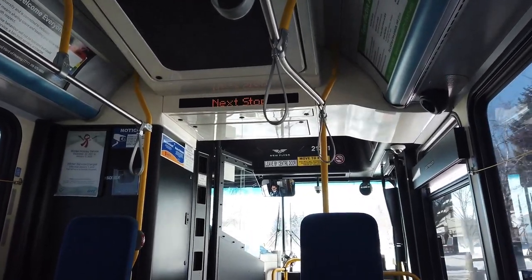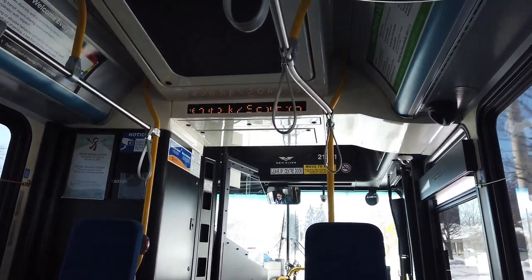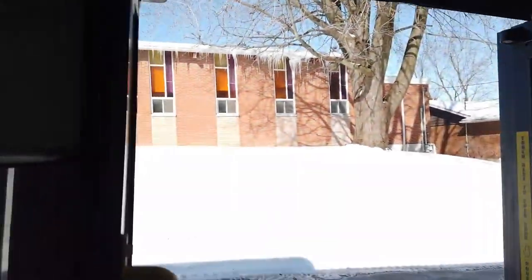You can check the sign up above to tell you which stop is coming up. I'm getting off at the Green Brook Birchcliffe stop. To get off, you can pull this string down or press this red button — very easy. And you exit the bus using the center door.